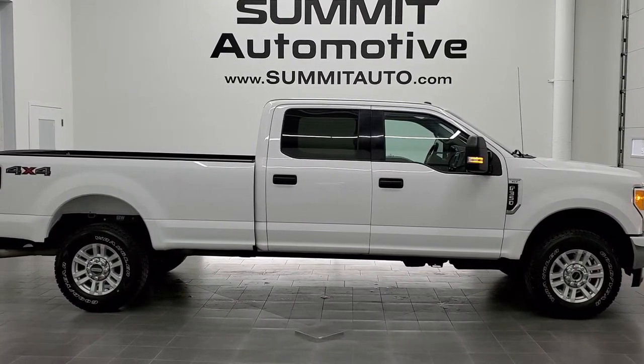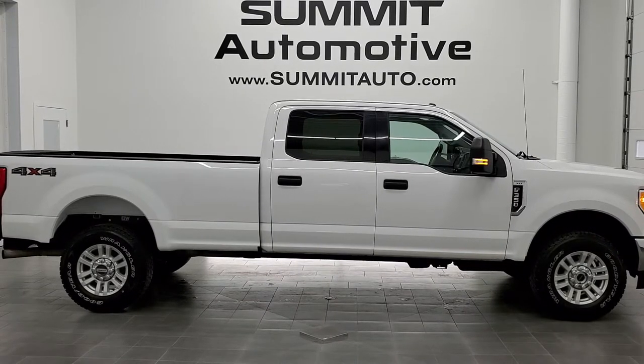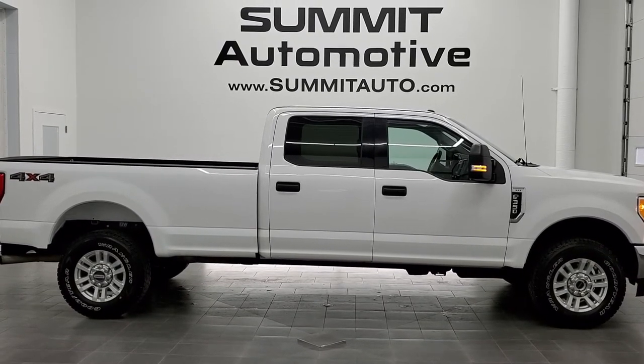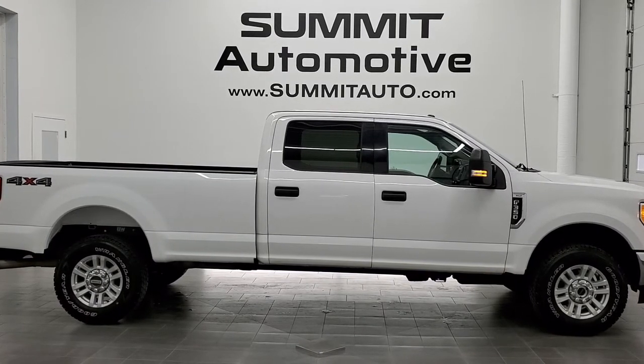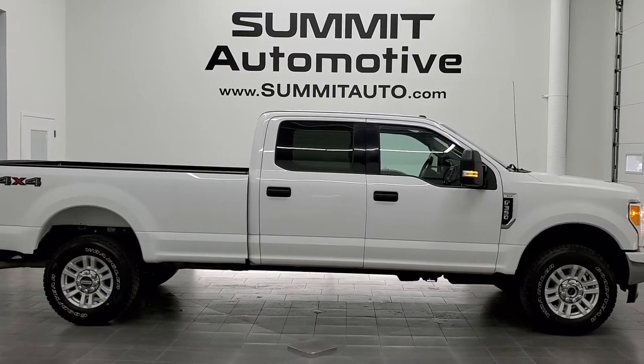Any second you will see a link to subscribe to our YouTube channel in the upper left, a link to more F-350 videos in the upper right, a link to this vehicle on our website in the lower left, and a link to one of our latest YouTube videos in the lower right. We really look forward to helping you with this super clean 2017 Ford F-350 Crew Cab Long Box Single Rear Wheel XLT in Oxford White. Thanks again for checking out the video.